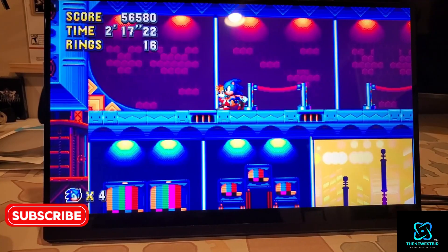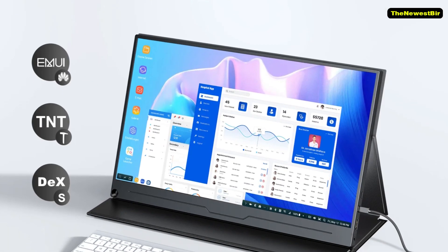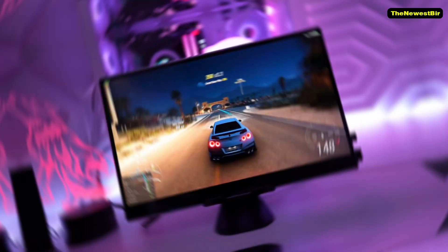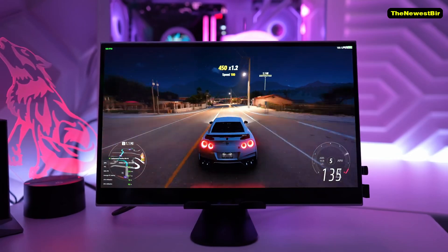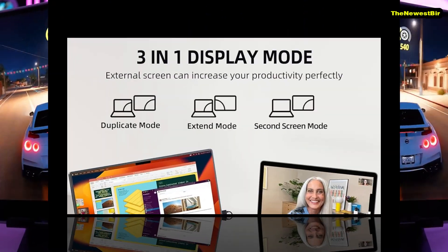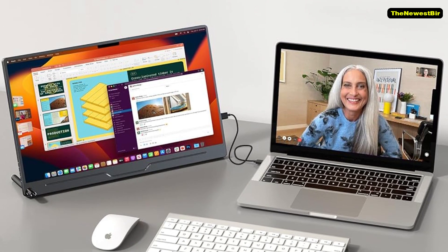IPS, in-plane switching, panels offer better viewing angles and color accuracy compared to non-IPS panels. As for resolution, you might argue that 4K isn't necessary for a small screen, but I prefer having the option because my eyesight is still good enough to appreciate it. Plus, the overall picture quality is higher, and these monitors come in various options.